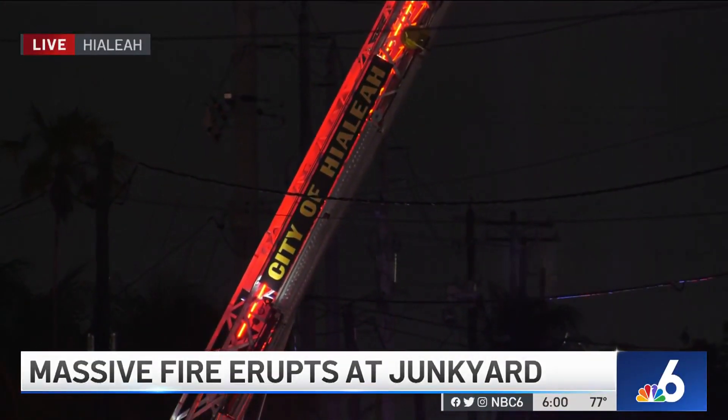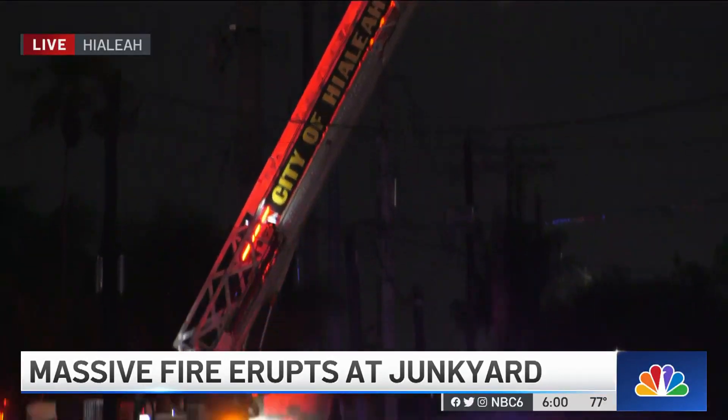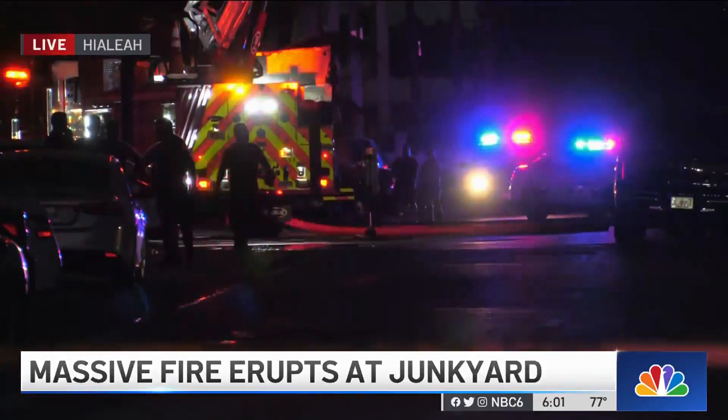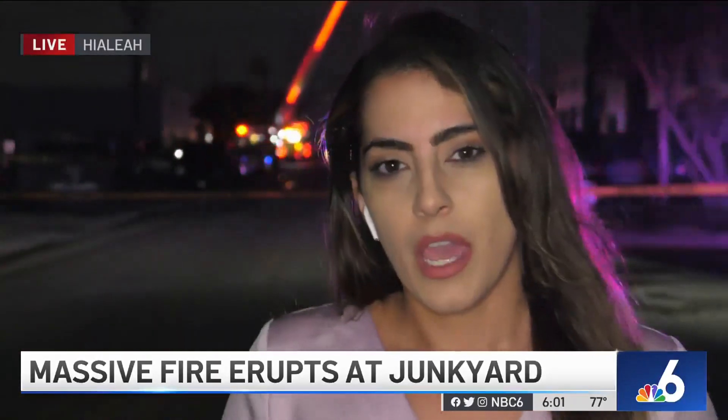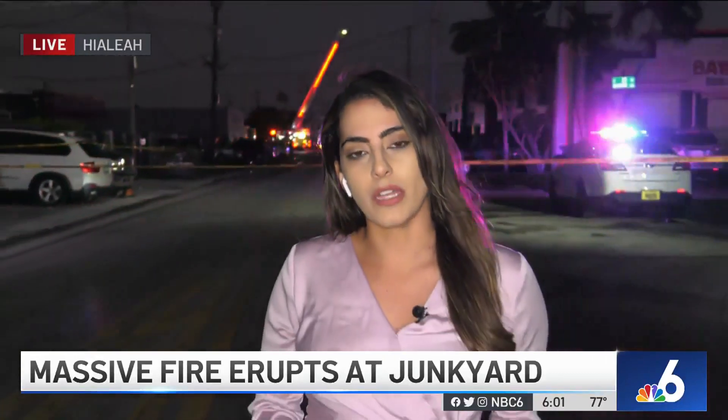Again, no injuries have been reported, but right now crews still remain out here on scene. They've been here for hours, and what they're doing right now is looking for any hot spots. But again, if you're in this area, there are still some backups — you may want to seek alternative routes. I'm live in Hialeah, Jessica Vallejo, NBC6 News.